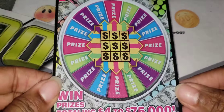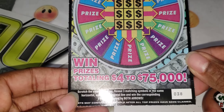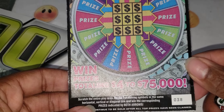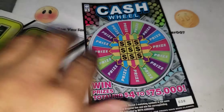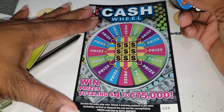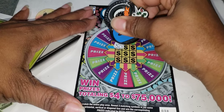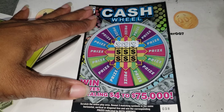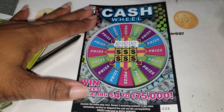These are some of the newer tickets — it's called Cash Will. It says scratch the entire play area to reveal three matching symbols in the same horizontal, vertical, or diagonal line, and you win that prize with the corresponding prizes indicated. So scratch the entire play area and reveal three matching symbols to win that prize — it's like Pick 3 and Pick 4. We got a heart, a heart, and a heart, so we got a prize!